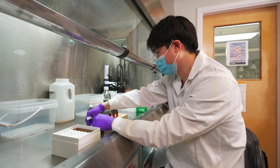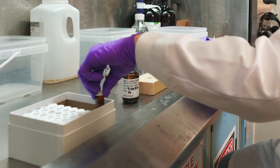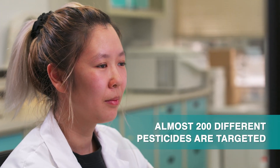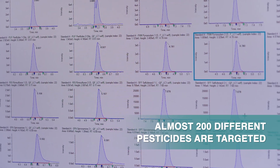Since this instrument is so sensitive, samples often need to be diluted. This helps the scientists get precise measurements of the pesticides. The scientists check for close to 200 different pesticides in each water sample, then calculate how much of each pesticide is present by comparing with the standards.